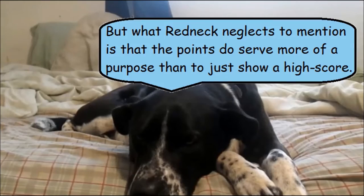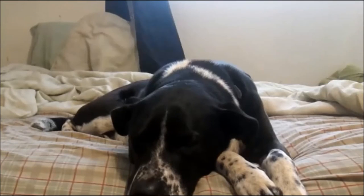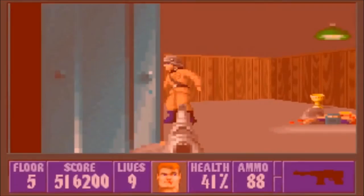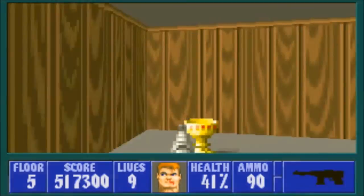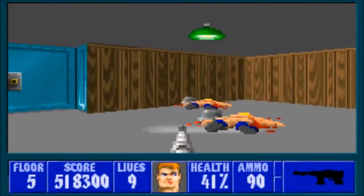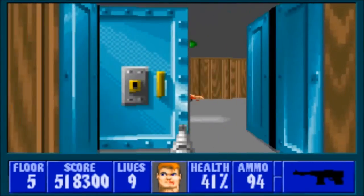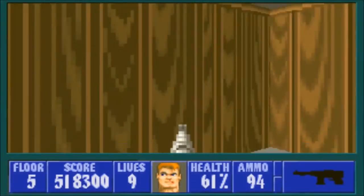Since this was a game that came out in the early 90s, it of course had to have a point counter in it. The points are counted by what kind of enemies you kill and the type of treasure you pick up. It isn't really necessary to collect the Nazi gold placed throughout the levels, but if you want to show off to your friends, post your high score on the web, or just completely master the game, then it's worth looking for anything to plunder.